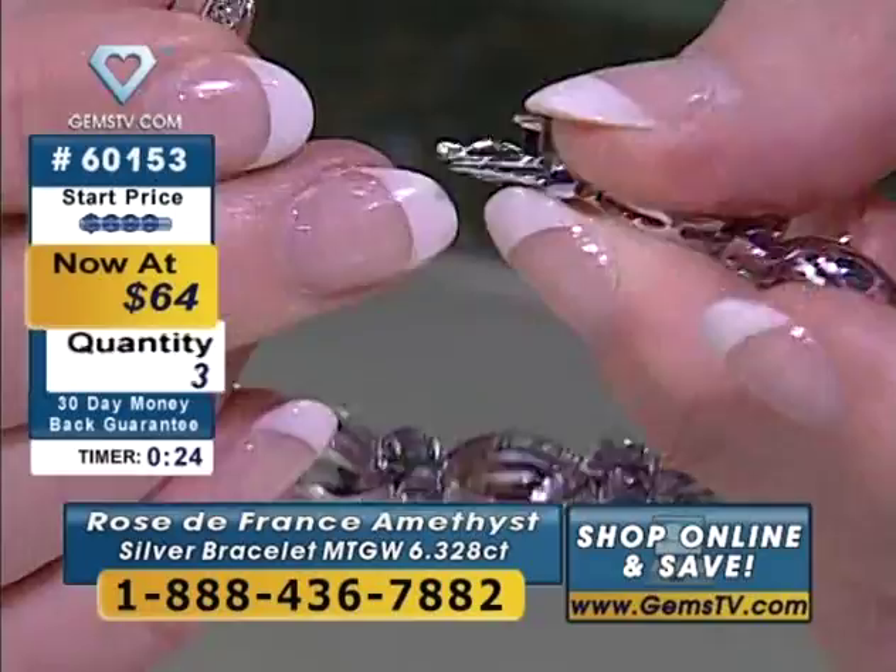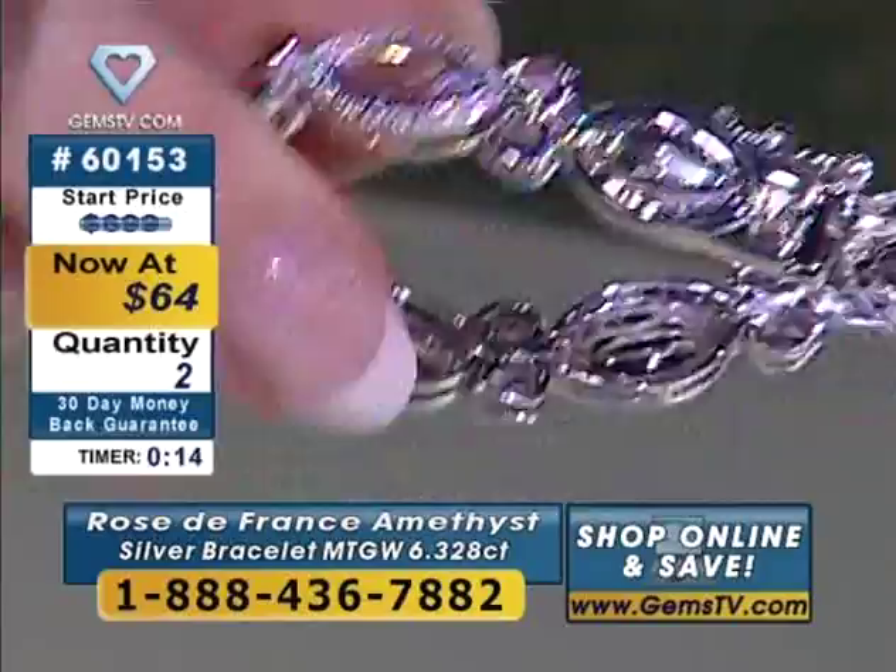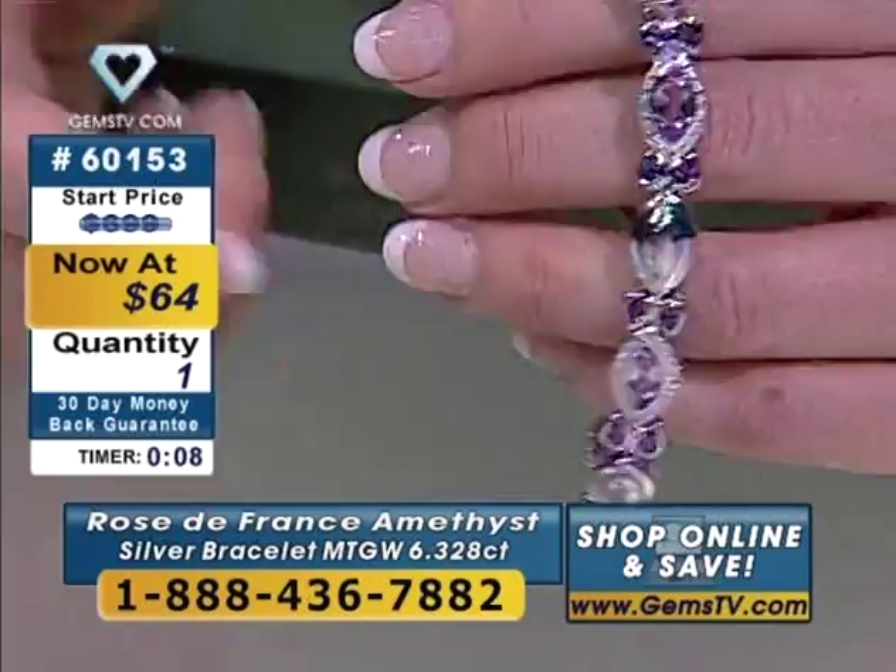I like the chunky feel of this — it definitely has a nice designer flair. It's got a slot clasp with a nice little safety catch, a button at the top. You just push the button out and give it a little tug. I like the play between the links — it still has the fluidity. One chance left at $64. One of you will win.